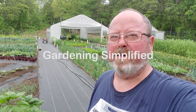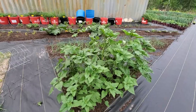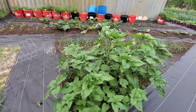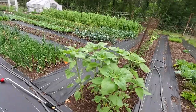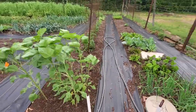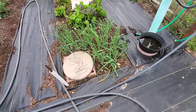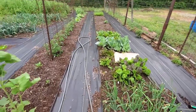Kenny here with Gardening Simplified. It's April 19th and I think it's time to do a full garden tour. There's so many changes going on in the garden since the past few weeks and it's about time to show some of them. Of course everything's seeming to get big and a lot of stuff hasn't been caught up with yet. Our onions here in the Victory Garden are doing good but we still need to do some more planting.